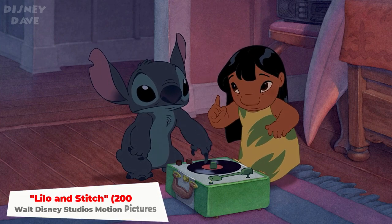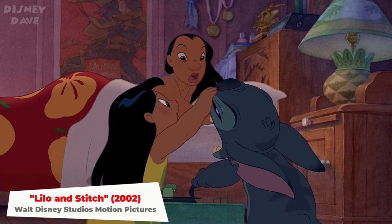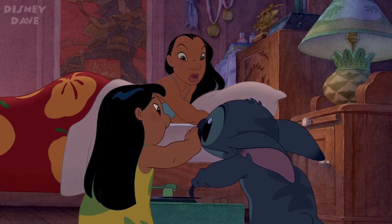Number fifteen: Lilo and Stitch. In this scene, Nani has a poster for Mulan hanging in her bedroom.